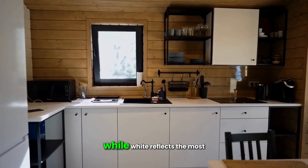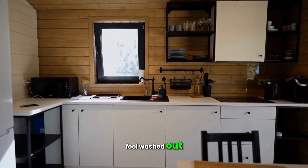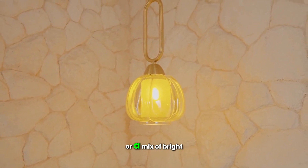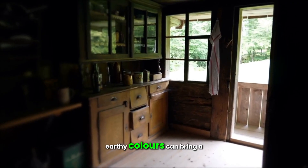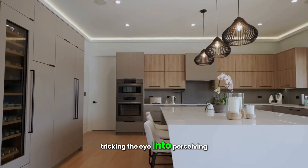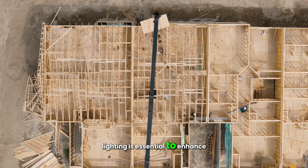Now let's discuss colors to use in a dark kitchen. While white reflects the most light, it can make a space feel washed out. Instead, consider using pastel shades or a mix of bright colors through furnishings or pottery. Neutral, earthy colors can bring a sense of nature indoors, tricking the eye into perceiving a brighter space.